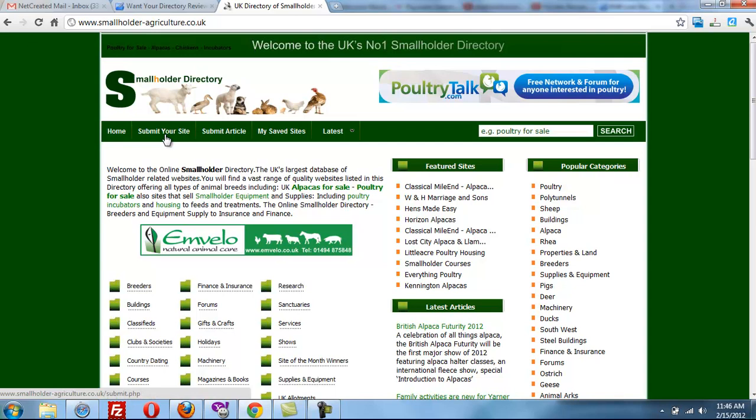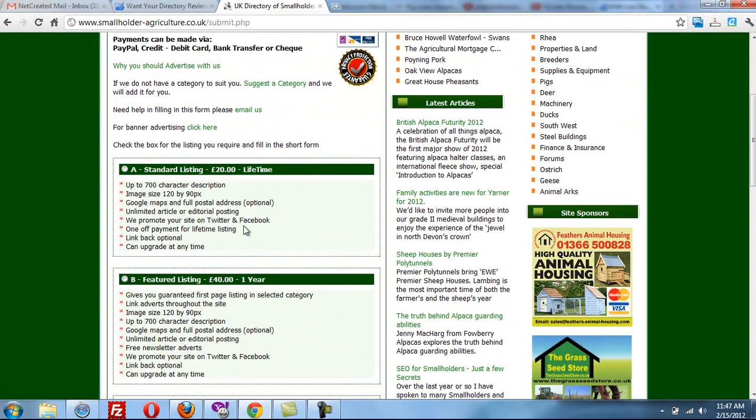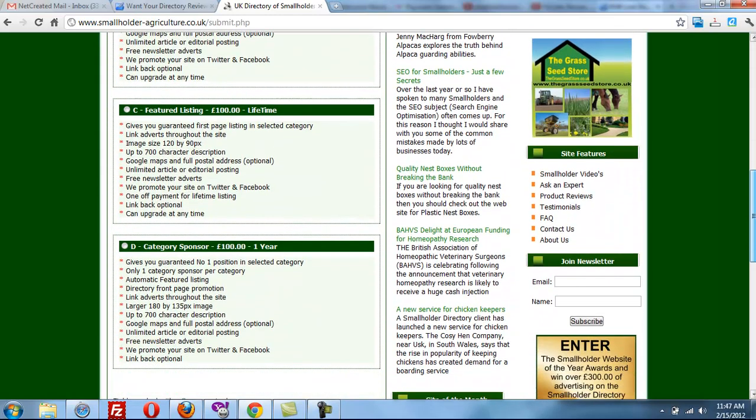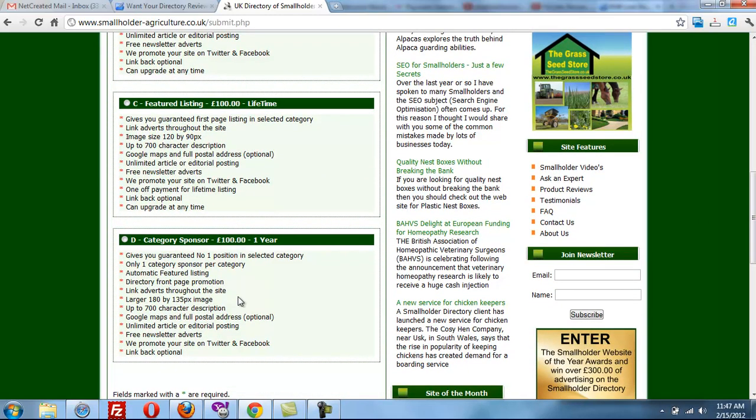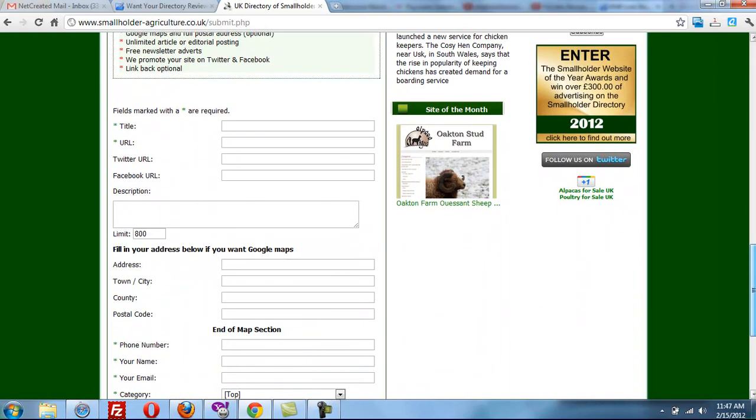I noticed that on the Submit Your Site page you have several good choices: you can do a standard listing that's only 20 pounds, but then there are featured listings and even category sponsors up to 100 pounds. And I noticed you have the social features, like Twitter URLs and Facebook URLs.